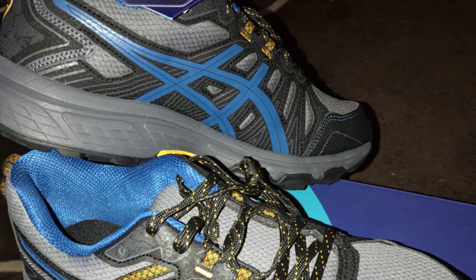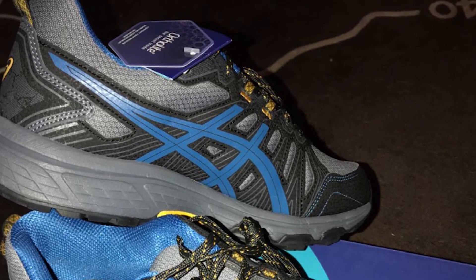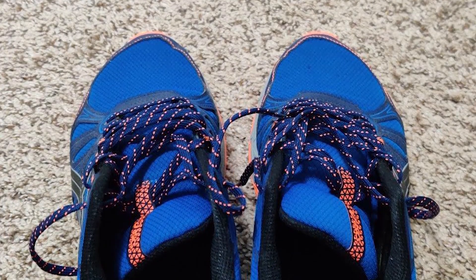Extra support comes from the sturdy upper crafted from synthetic leather, while the internal heel counter gently helps your foot remain in its natural line of motion, making for a more efficient stride.